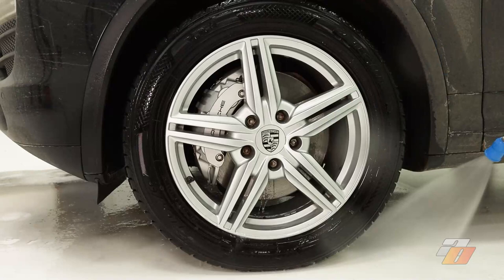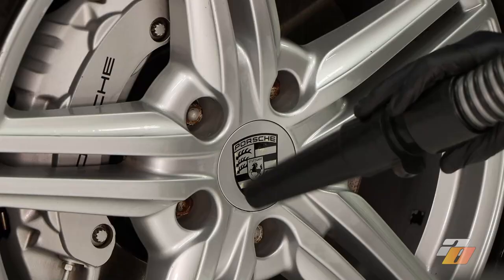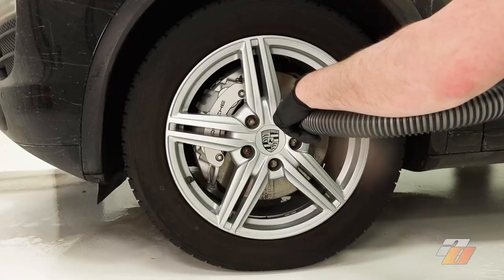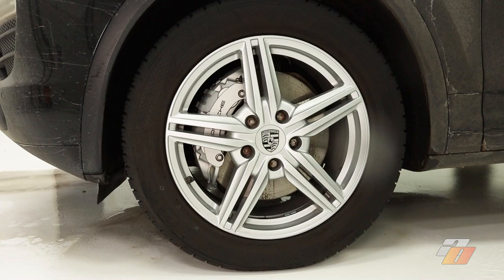Before we move on, we're going to dry these wheels with the Master Blaster. We don't want water dribbling out and making water spots later. Water accumulates in the corners between the spokes and at the bottom of the lug holes, and the Master Blaster can push that water out and dry the wheels really nicely. It also helps minimize rusting on the brake rotors by drying them quicker.